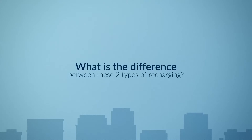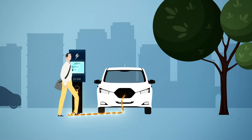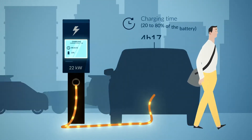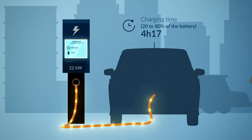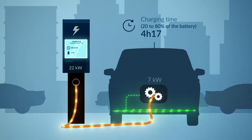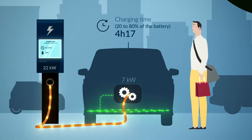What is the difference between these two types of recharging? If you plug a Peugeot E208 into the T2 socket of a 22 kW AC charging station, it will perform its optimal recharge in 4 hours 17 minutes. Because its 7 kW onboard charger has a lower power than the one in the charging station, the charging speed will be capped.